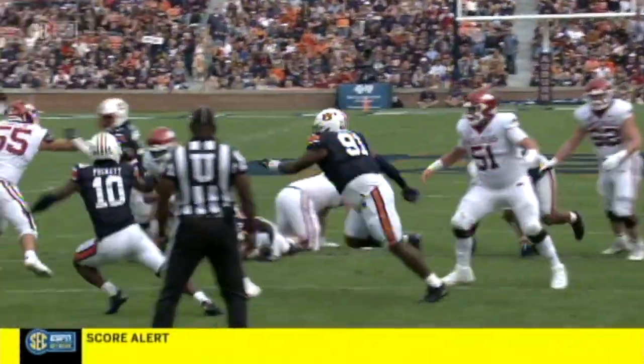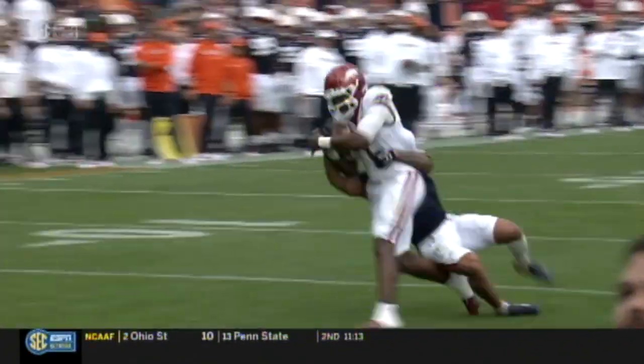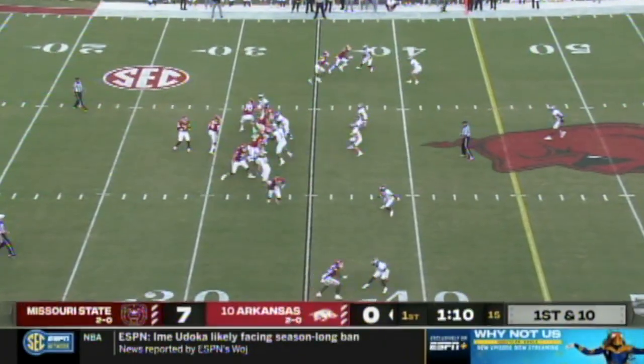K.J. Jefferson in trouble, breaks the tackle, breaks another tackle to the 5 — Touchdown! Arkansas! K.J. Jefferson!